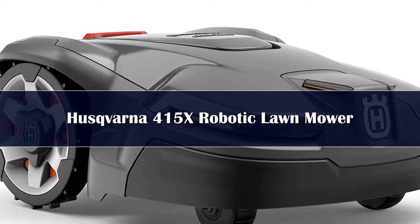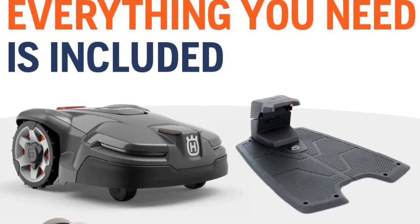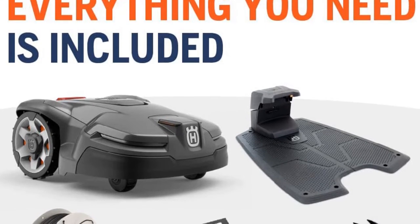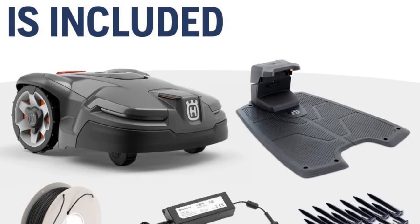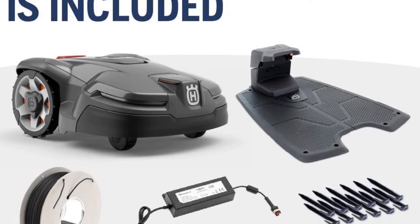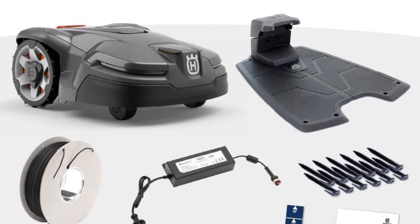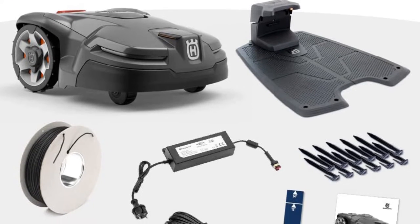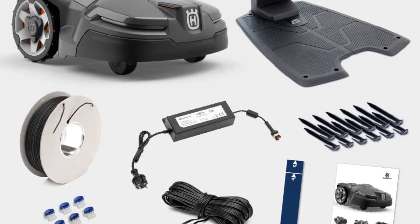It is powered by an 18V lithium-ion battery that delivers a runtime of 50 minutes per charge, and recharges in 60 minutes. This mower features a high-resolution onboard display, rugged poly front bumper, LED headlights, and coarse tread wheels that easily handle slopes up to 40%. The Automower 415X is loaded with communication and control features, beginning with cellular and Bluetooth connectivity, and is easily controlled via the Automower Connect mobile app, compatible with Amazon Alexa and Google Home.